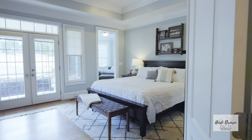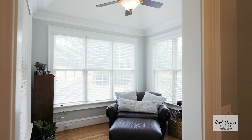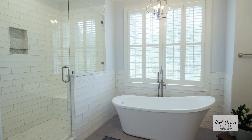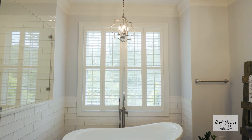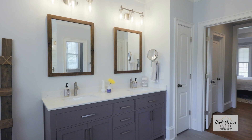The owner's suite features hardwood floors, a private sitting room, access to a covered porch, and his and her customized closets. It also includes a newly remodeled spa bathroom with brand new cabinets, tile flooring, a new shower, and a soaker tub.